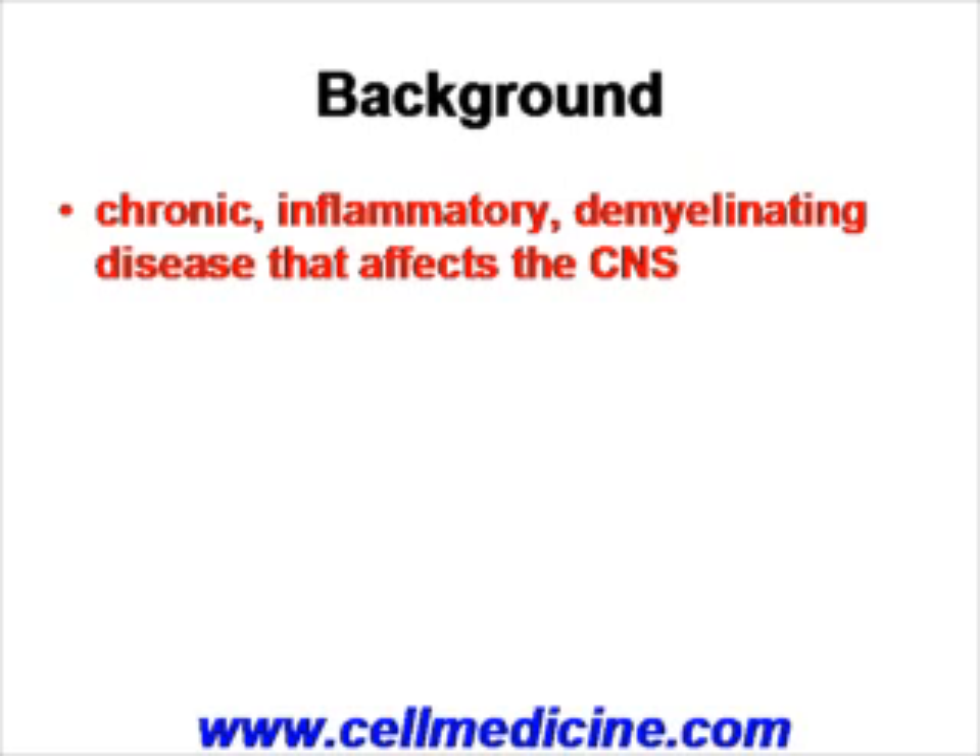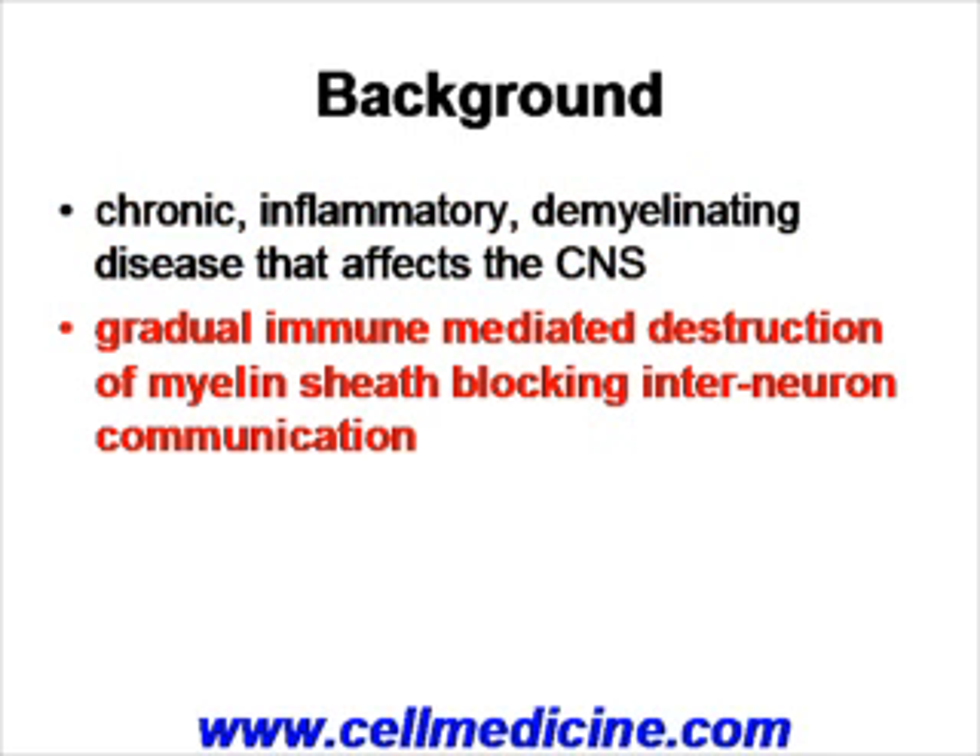Essentially, multiple sclerosis is a chronic inflammatory demyelinating disease that affects the central nervous system. It is immune-mediated in the sense that various T-cells cause destruction of the myelin sheath which surrounds the nerves of the CNS, and the destruction of the sheath causes blocking of the interneuron communication leading to subsequent neural deterioration in the patient.